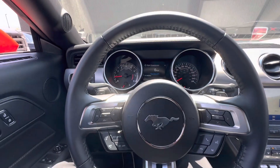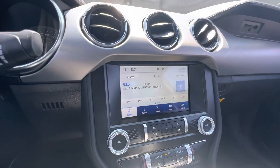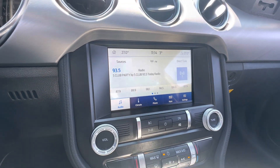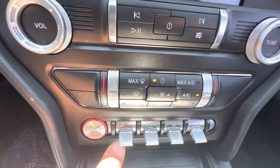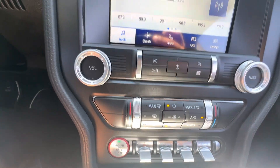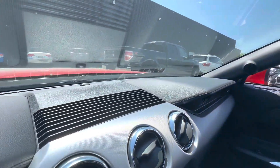We have paddle shifters on the leather-wrapped steering wheel. The 8-inch infotainment system is capable of Apple CarPlay and Android Auto. We have our machined aluminum finished buttons here with push-to-start, and leather on the dash.